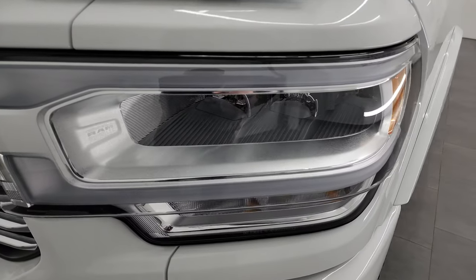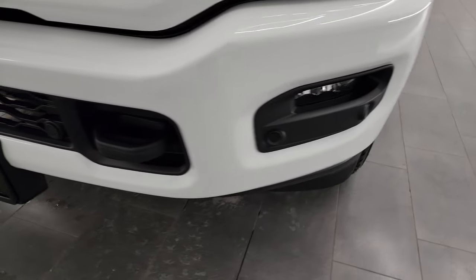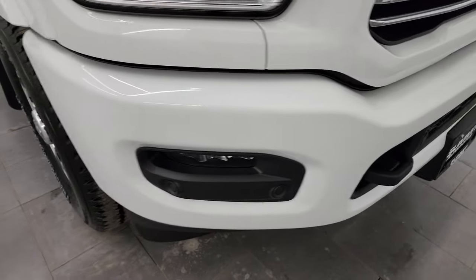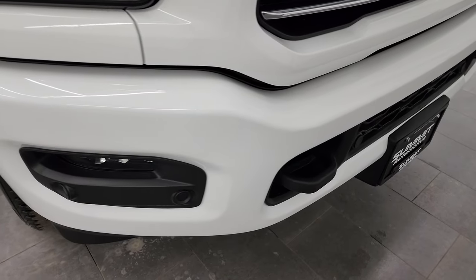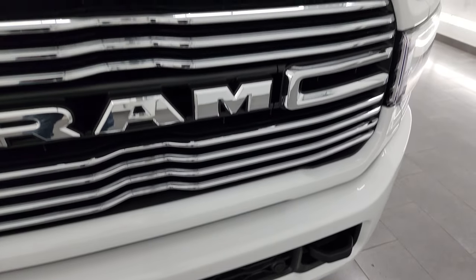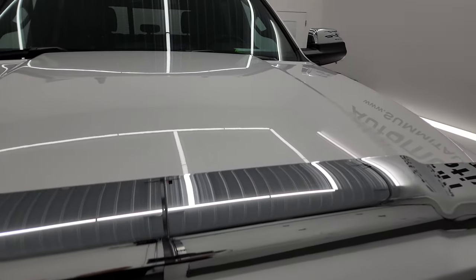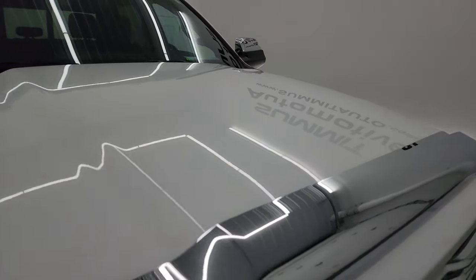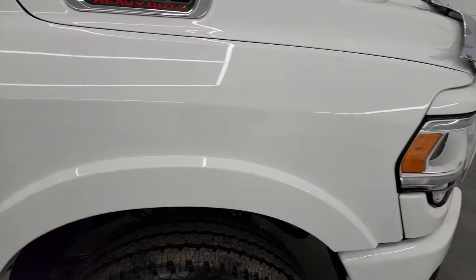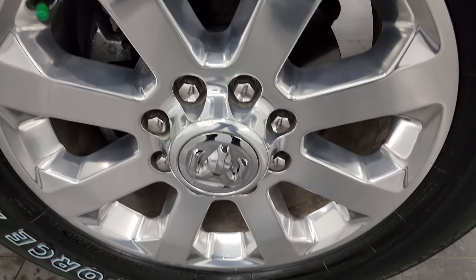You get fender flares with the Laramie package, LED headlamps, LED running lights and LED fog lamps — we'll turn all of those on at the end of the video. The sport package gives you the painted front and rear bumpers. It does have front bumper parking sensors. The Laramie package gives you the chrome-trimmed grille. There's a nice bug shield on here as well. The hood is in fantastic condition and the passenger side front fender is absolutely perfect. Passenger side front wheel — no scuffs or scrapes.